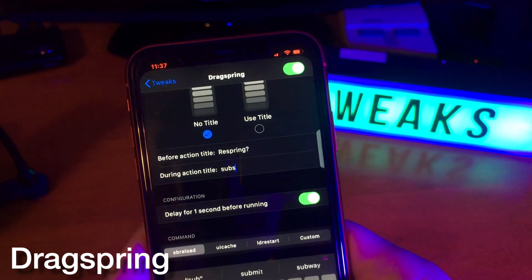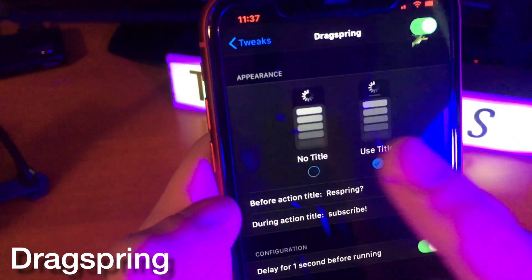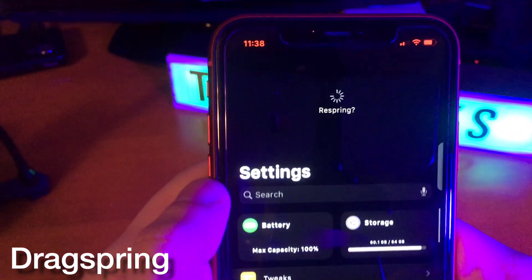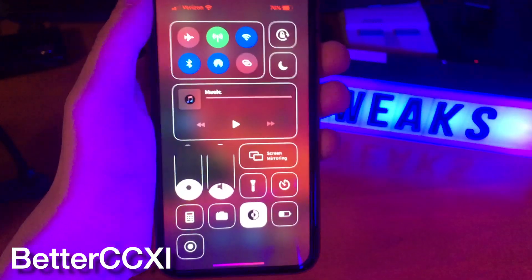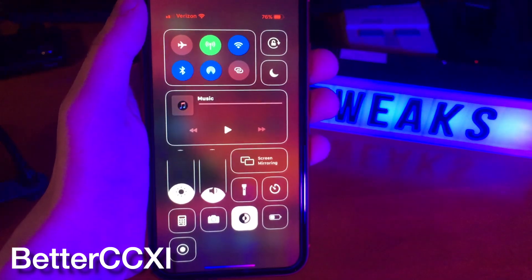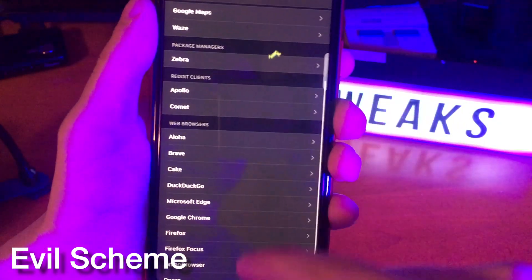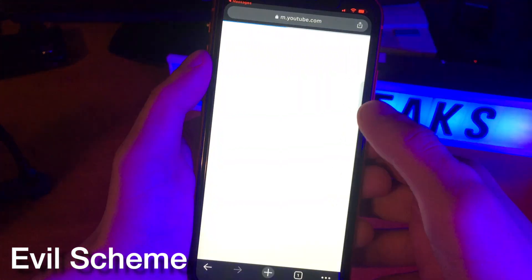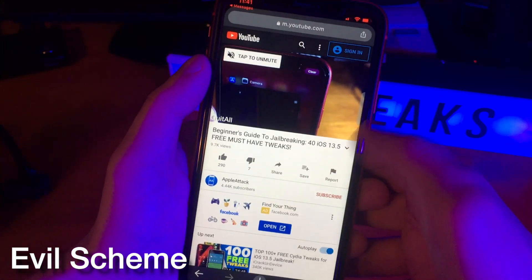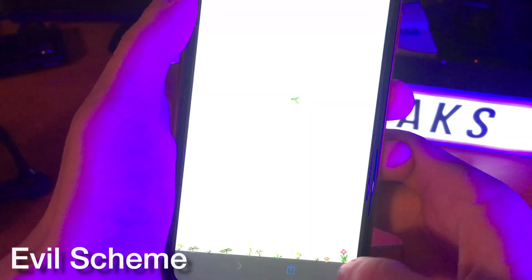With Drag Spring, you can pull down on your settings page to respring your device, but with this new version you can actually customize it — so here I can make it say 'subscribe' as it's respringing. Better CCXI is a tweak that's been around for a while, but previously it was paid. Now it's free and you can make your control center look pretty different. This next tweak does what I've seen so many people request — while using it, you can redirect links that would go to one application to go to another primary application. In this case, I used Chrome where it would normally open a link in Safari.